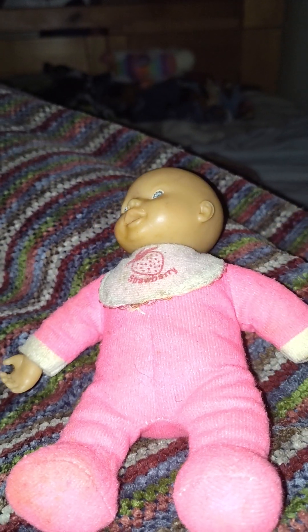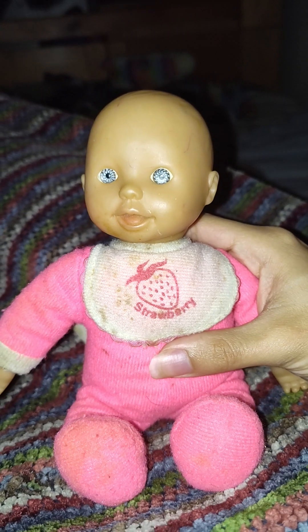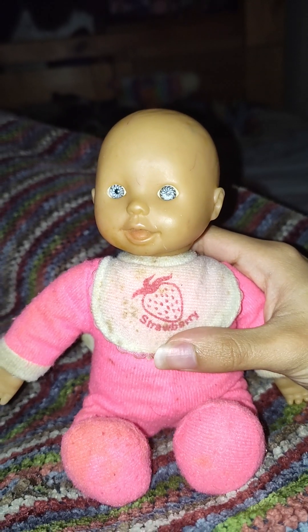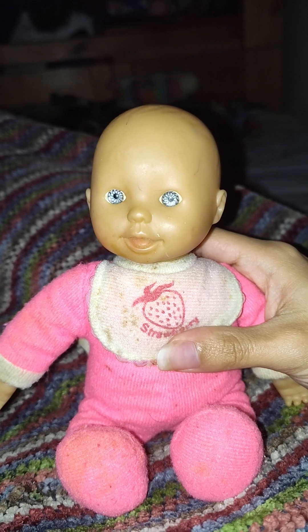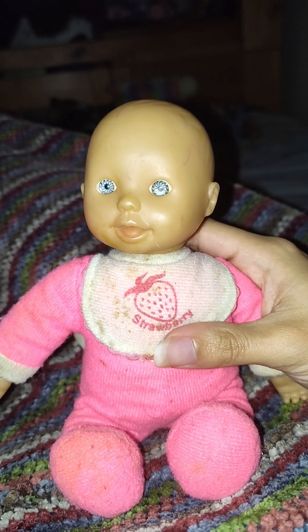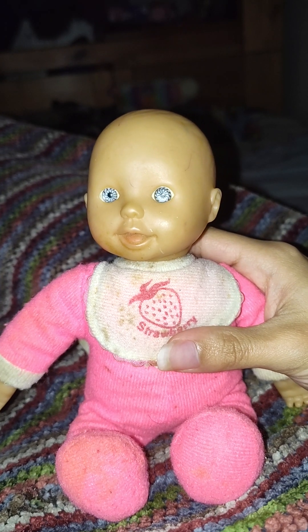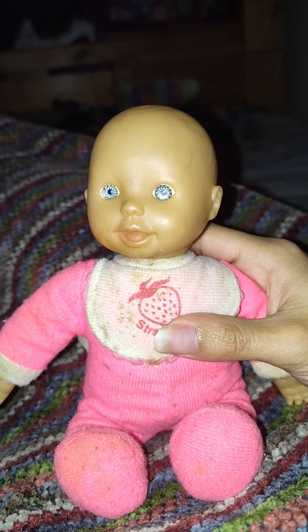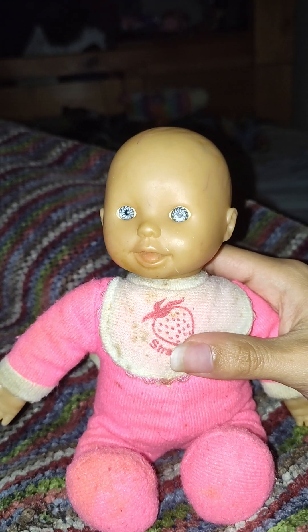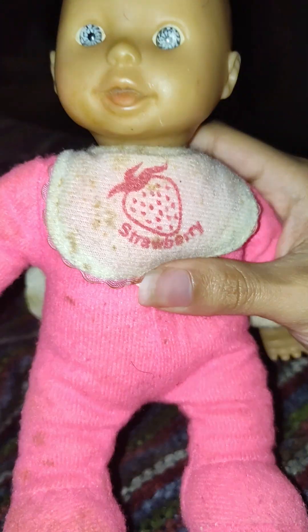Hello guys, it's me, Princess Amelia here, and I'm back with another doll video today. It's been a while since I've reviewed a doll, because I really haven't gotten another doll in the past months, but on October 1st, I got another doll right here.